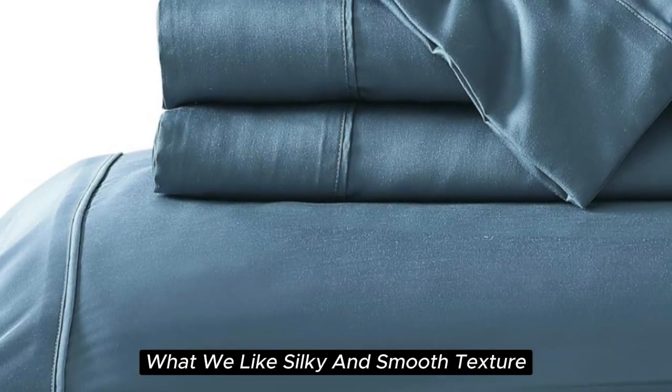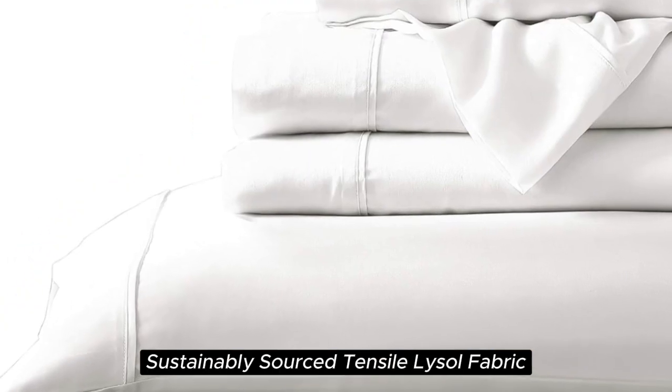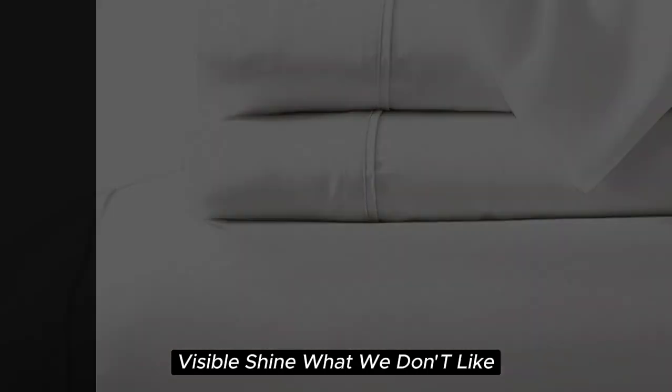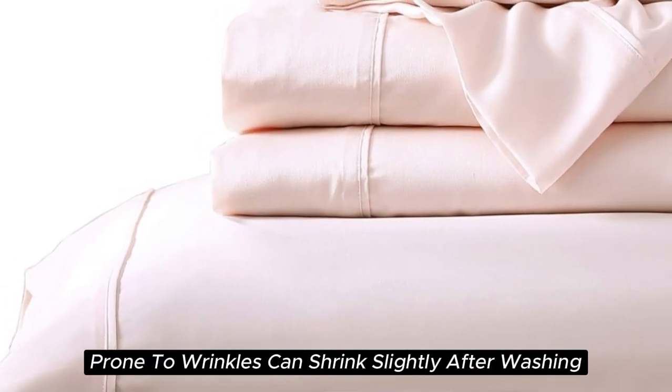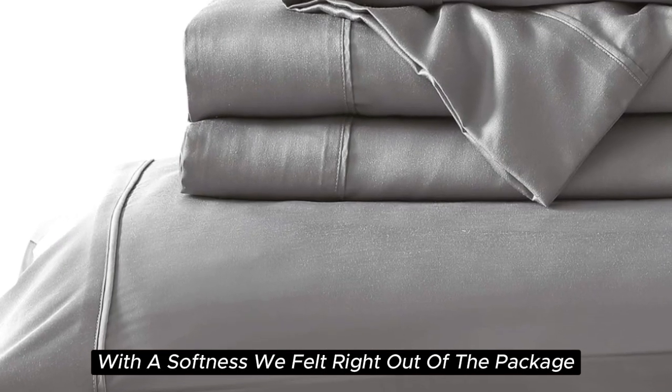What we like: silky and smooth texture, lightweight and breathable, sustainably sourced Tencel Lyocell fabric, and visible shine. What we don't like: prone to wrinkles, and can shrink slightly after washing.